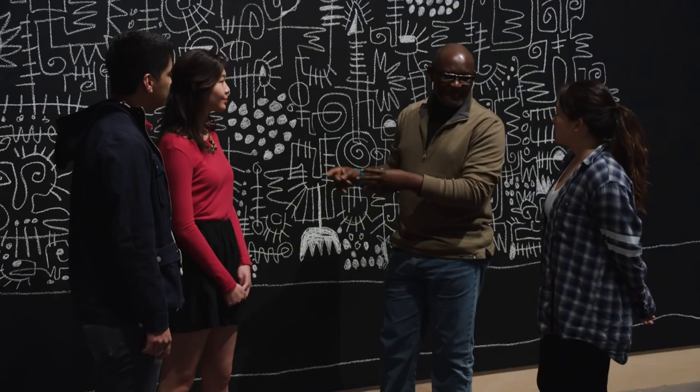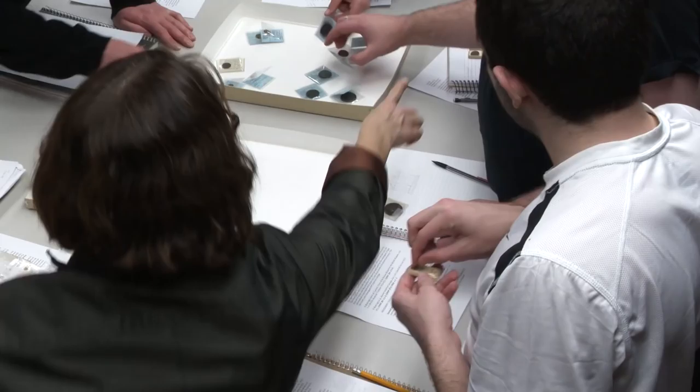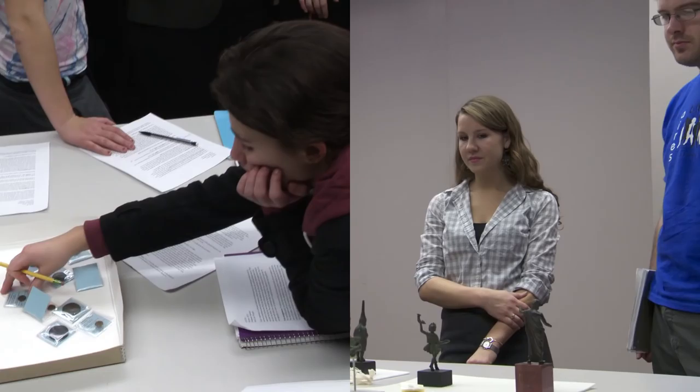When the students begin to interact with objects, the temperature in the room goes up 15 to 20 degrees. Where can I do this again? How can I see more? How can I incorporate art into my studies? You see a young student hold in their hand an ancient coin, and it dawns on them — they have a little epiphany that somewhere, sometime, somebody bought a goat with this very coin 3,000 years ago, and they get it.